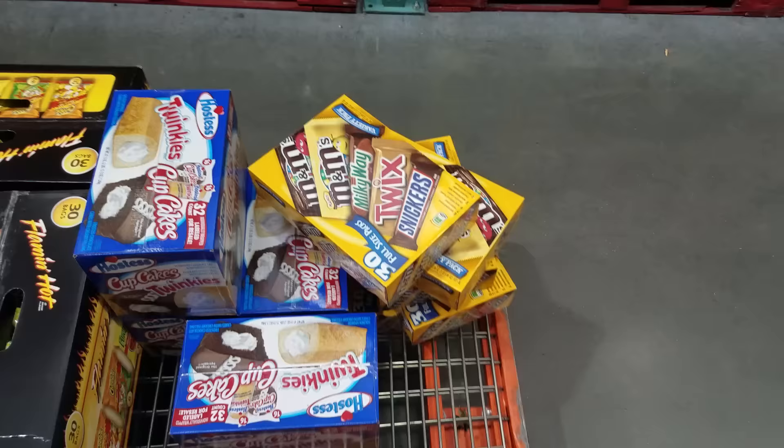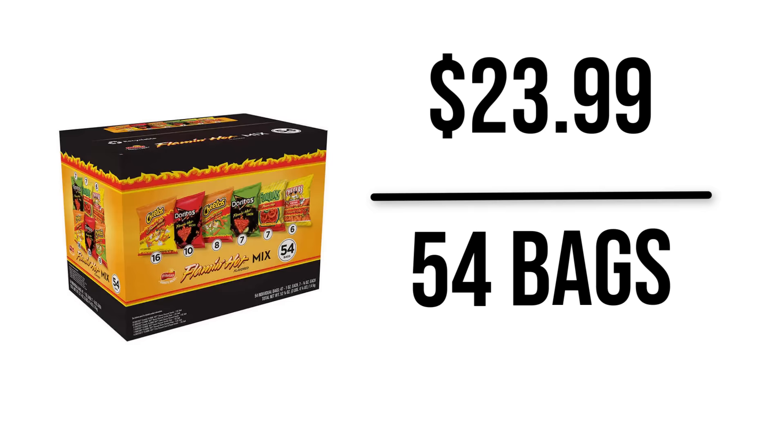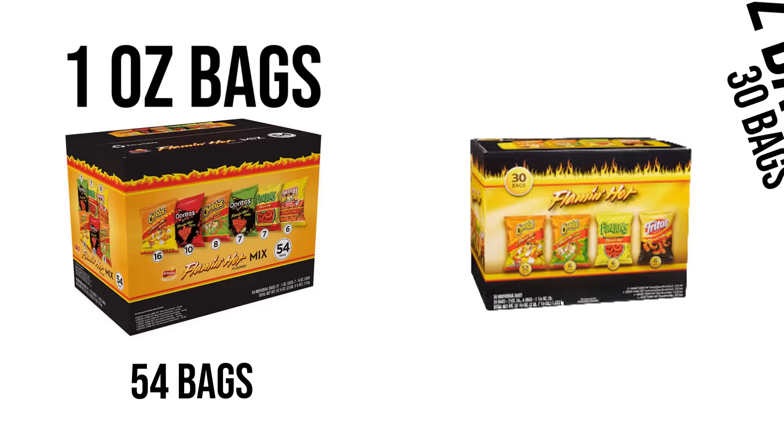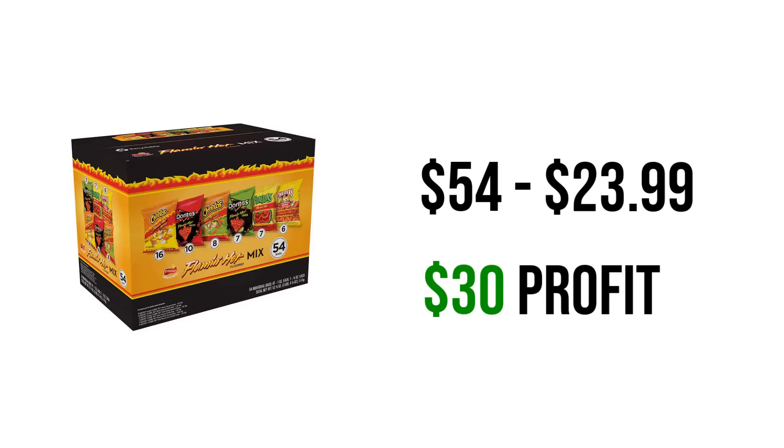Let's say the box of spicy chips costs $23.99 with 54 bags of chips. You simply divide the units to find that each bag costs $0.45. These are the smaller one-ounce bags compared to the previous box I was selling. So now I can sell all 54 bags for $1 and make $54 in revenue.